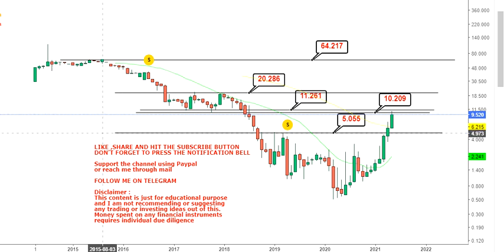In terms of stock price analysis, don't try to go below $5. Once it sustains above $11.26, you will have $20. Once the stock makes a breakout of $21 or $22, you will have a retest of $64, which the stock saw back in 2015. Thanks for watching.